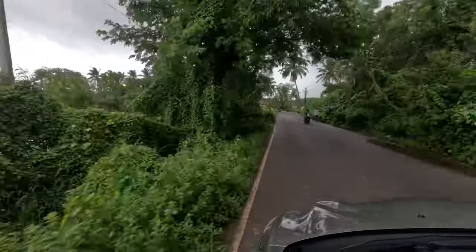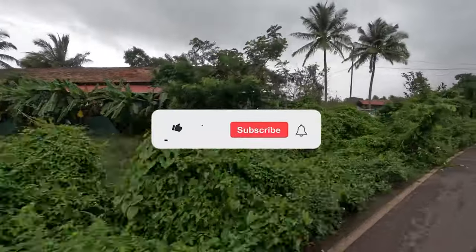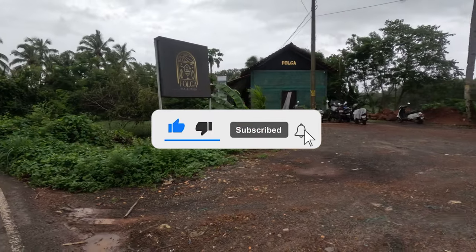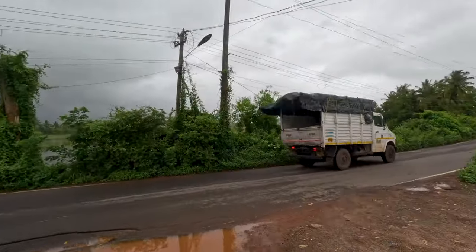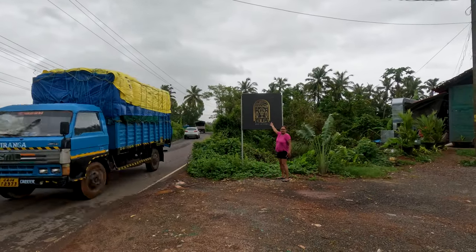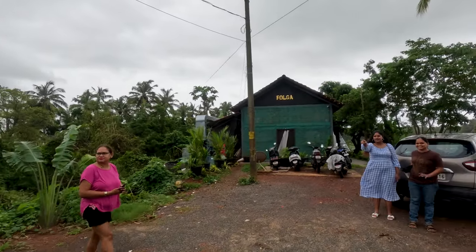After you pass the Western Bypass Turnoff, keep looking out on the left till you see the Falga Bar & Kitchen board. If you are coming from the Sarawli rail underpass on the Majorda Betalbati side, you will easily spot Falga on the right, even if there is no person in bright pink pointing out the way.